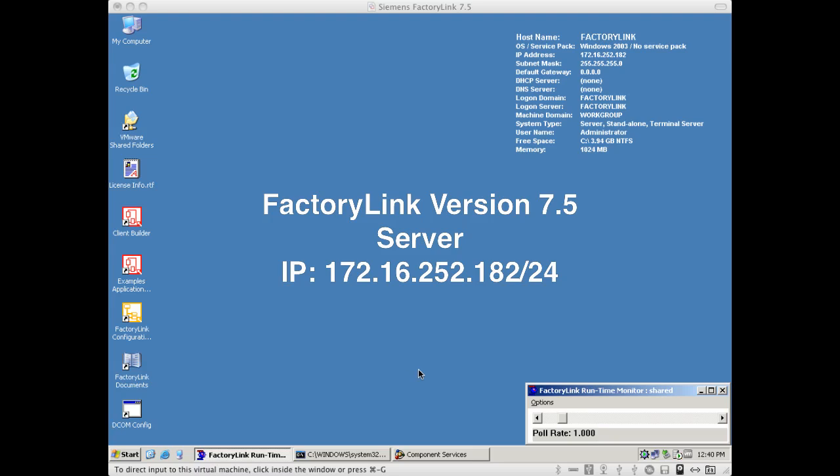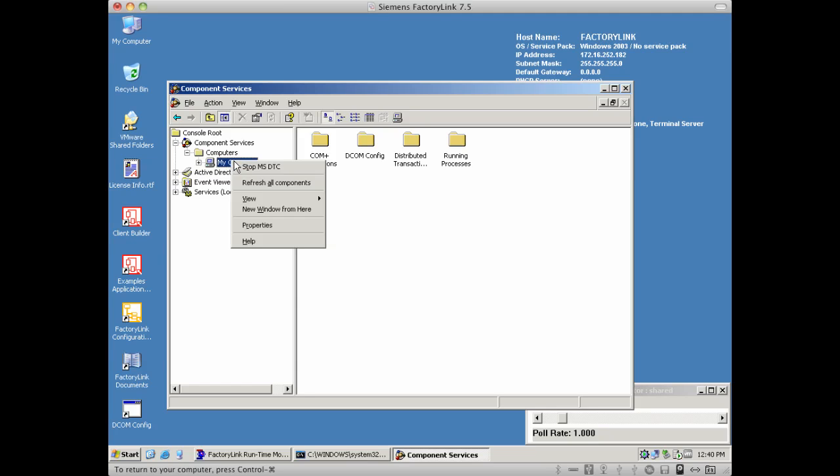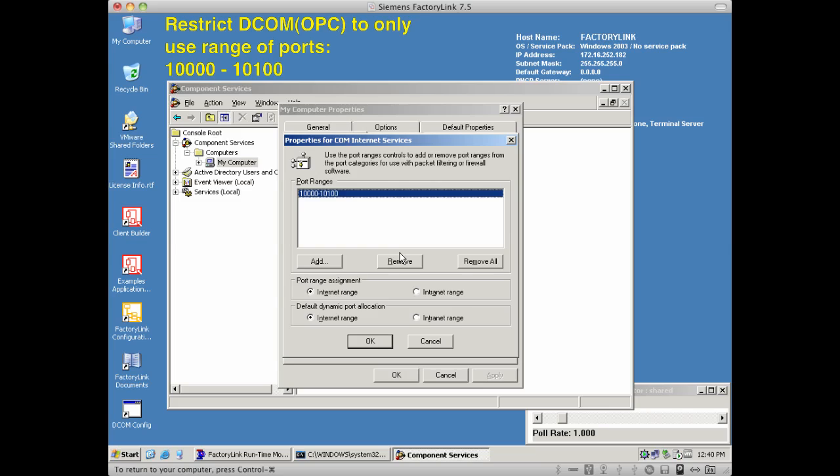Let's take a look at our server node here, which is a Windows 2003 server running at IP address 172.16.252.182. This contains the Factory Link server software components as well as some of the software used for development features. Since we did talk about how OPC was going to be used to communicate between clients and servers, it's very important that we come in and configure some restricted ports that will be used by the callback associated with OPC. Because if we do not do this, OPC would be open to connecting across any range of ports from 1,025 up to 65,535. Per the Siemens recommendations, I should have about 100 ports open, and I've decided to place these in the range of 10,000 to 10,100.